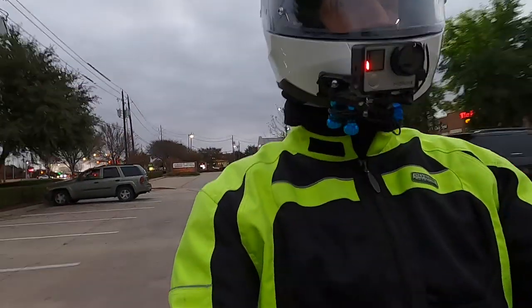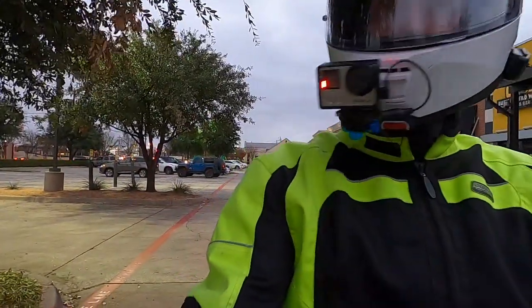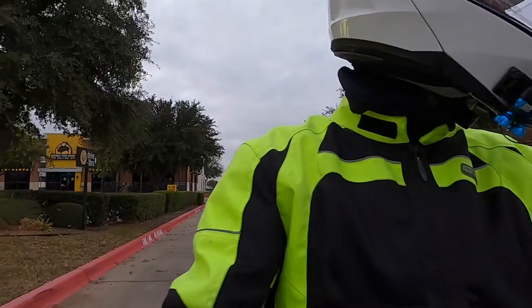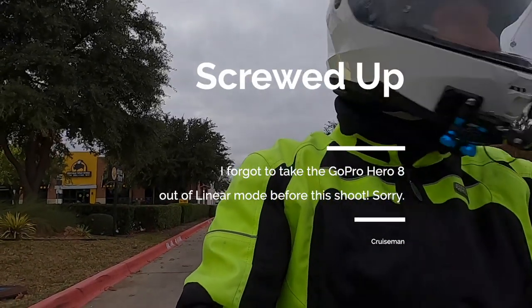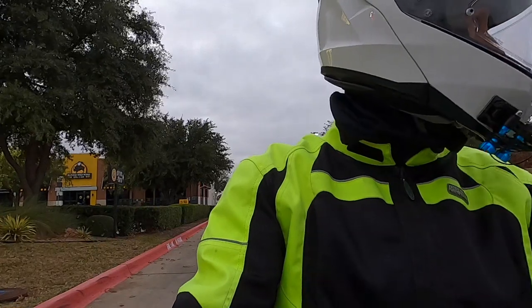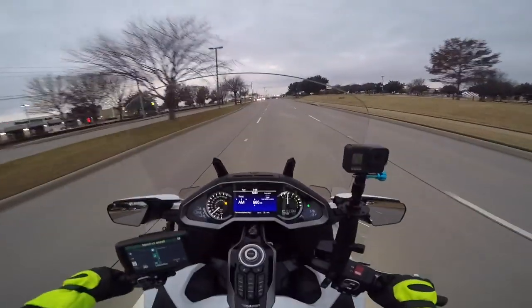Good morning YouTube, this is Cruise Man out for another morning ride on my 2018 Honda Goldwing Tour. Welcome back to Cruise Man's Garage YouTube channel — the channel for everything Honda Goldwing and motorcycling in general. It is a very cool and breezy Friday morning here in Carrollton, Texas. I just had coffee at my local Einstein's and I'm heading home. I thought I would just catch you up on all the stuff going on — do my motor vlog. It's been a week or so since I've talked to you.